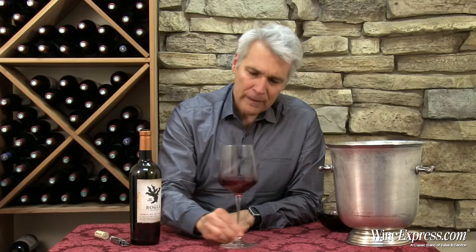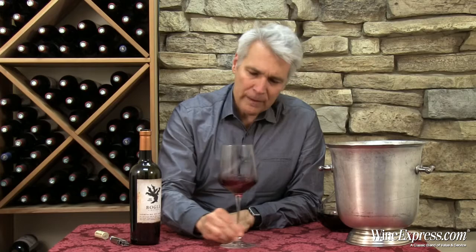So good effort on Bogle's part. Happy drinking.